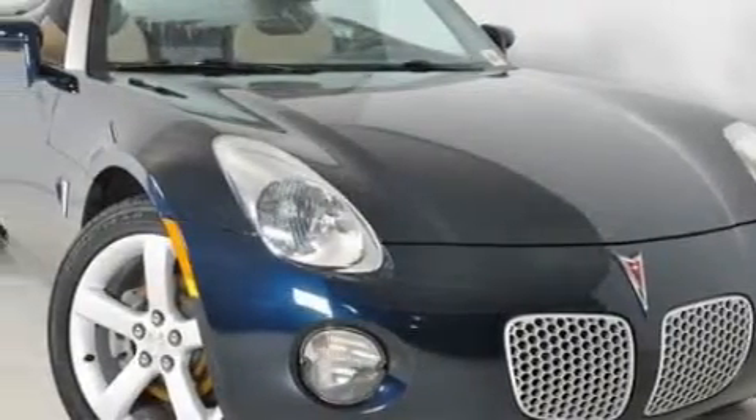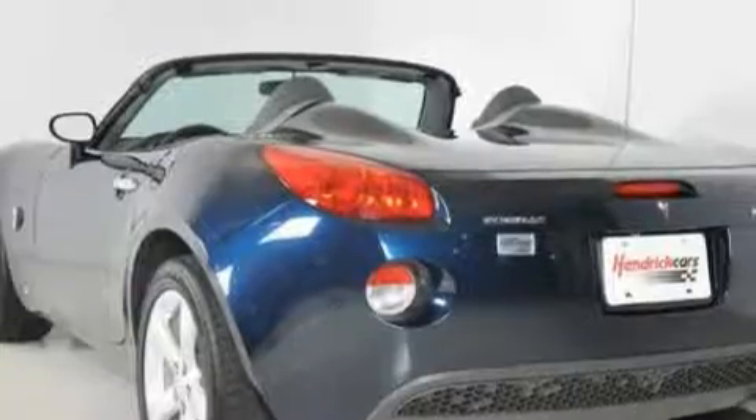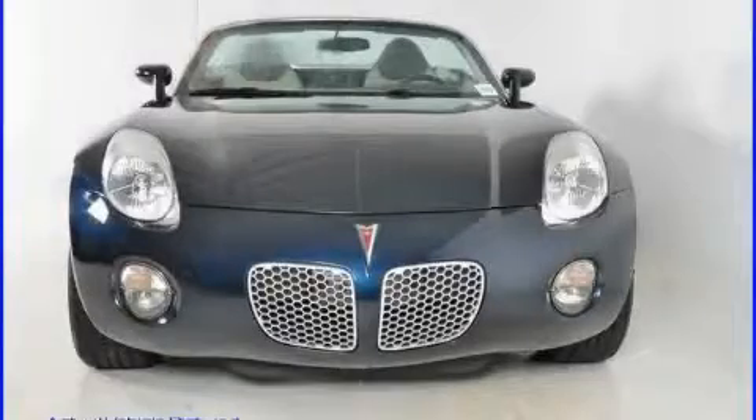a CD player, a security system, daytime running headlights, and this vehicle has just over 42,000 miles. Its powertrain includes a 2.4 liter 4-cylinder engine and a 5-speed automatic transmission.